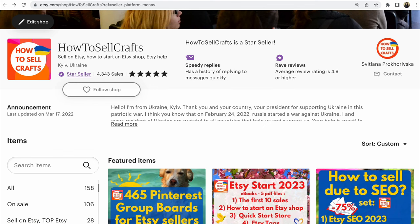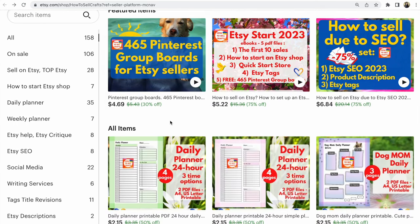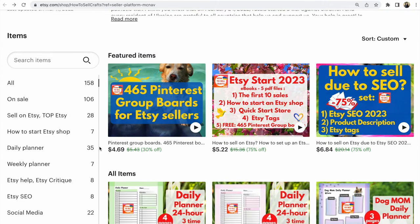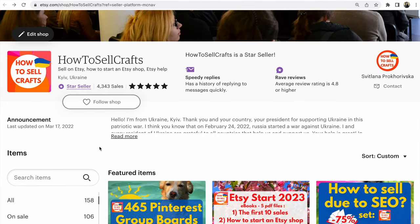If you need help, visit my Etsy shop 'How to Sell Crafts' — maybe you'll like the cute planners that help you work on Etsy or work from home. With you was Svetlana Prokhorivska. Subscribe to my YouTube channel 'How to Sell Crafts.' See you in the next video, bye guys!